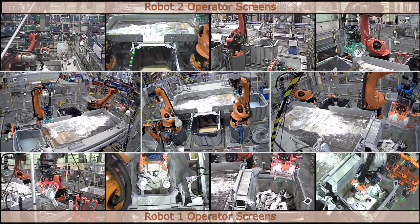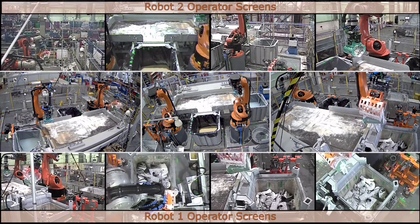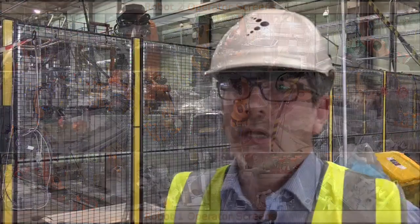My name is Jim Harkin, I'm a technology manager with the NNL based here at the Workington Laboratory. This is the BEP robots project, which has been used to develop and optimize equipment to remotely handle legacy nuclear waste from a number of donor facilities on the Sellafield site.